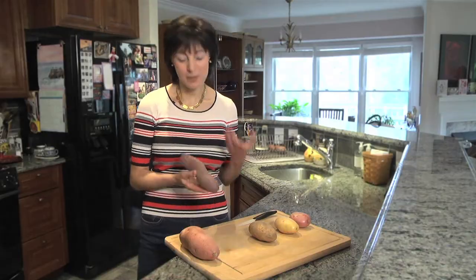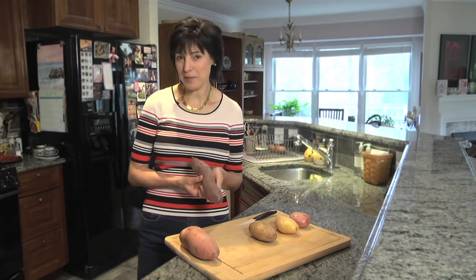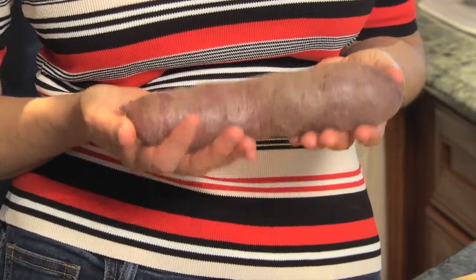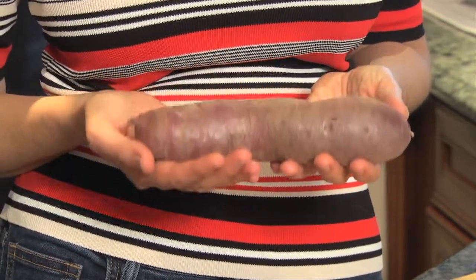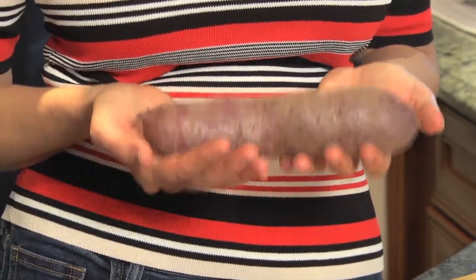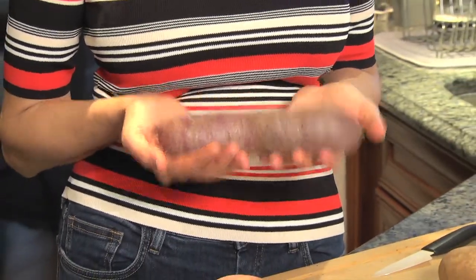This one is the most exotic of the bunch today and it's called a Japanese potato. It's originally grown in Japan but is now grown in the United States and you can find it in pretty much every grocery store. It is called a Japanese potato, but you can also find it under Korean potato, Asian potato, or by its Japanese name Kotobuki or Setsuma.